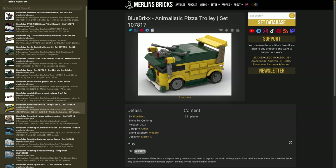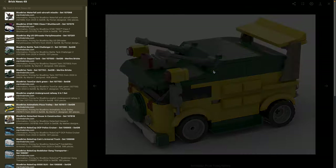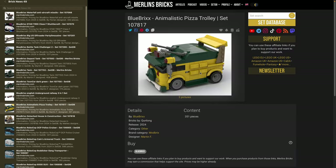Moving on to the Animalistic Pizza Trolley — set 107817 — an interesting choice of name. This is actually a pretty famous car from pop culture depicted in a certain comic book. As Blue Bricks doesn't have a license for this one, that's why it has such a weird name — but I guess everyone who's a big fan knows what this is, and for everybody else, it's just a cool bus. 351 pieces and it looks pretty cool.